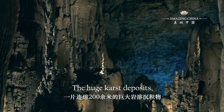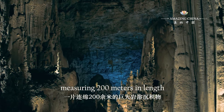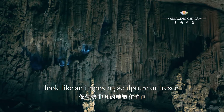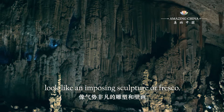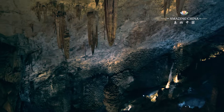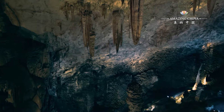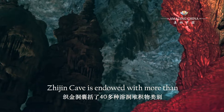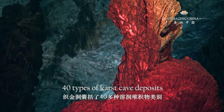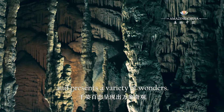The huge karst deposits, measuring 200 meters in length, look like an imposing sculpture or fresco. Zhejin Cave is endowed with more than 40 types of karst cave deposits and presents a variety of wonders.